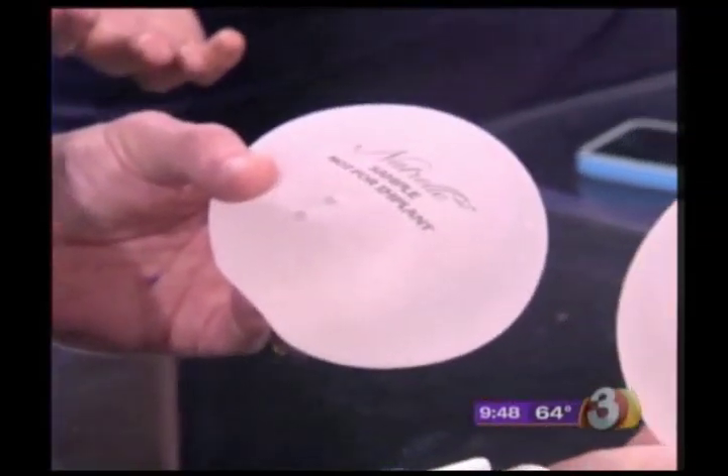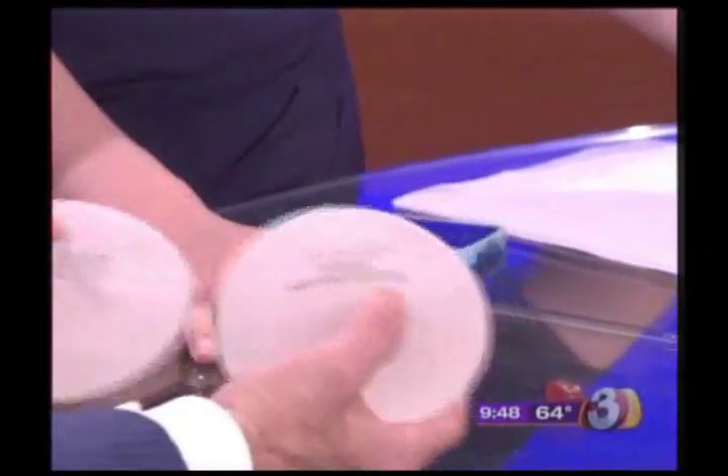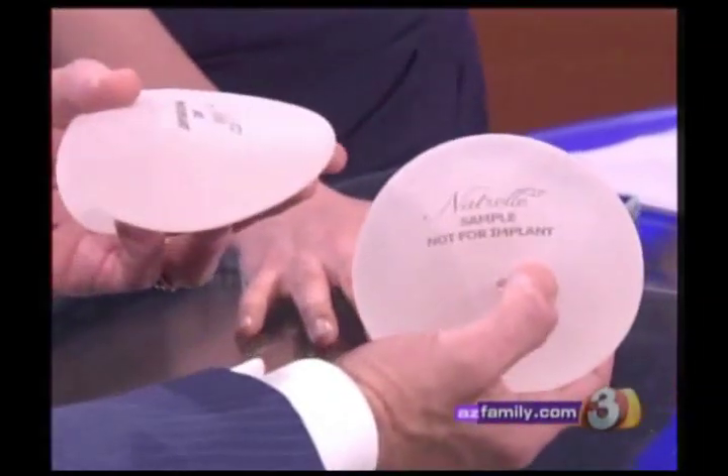Why did it take so long to get approved here? Well, the FDA is really tough. Considering all the concerns we saw with silicone in the 70s — though there really was no proven cause-and-effect relationship between silicone and disease — they've been tested in the last 10 years in the United States, and thousands and thousands of patients have been very happy with them.